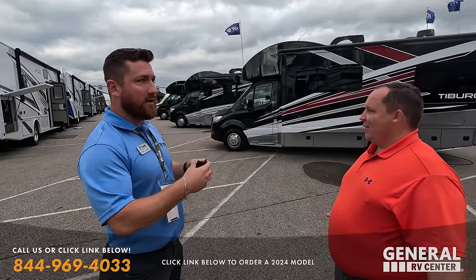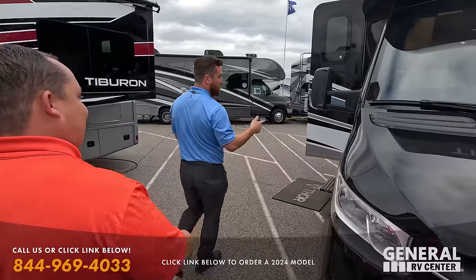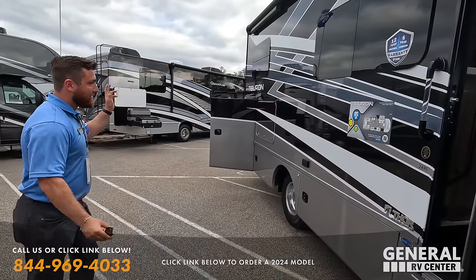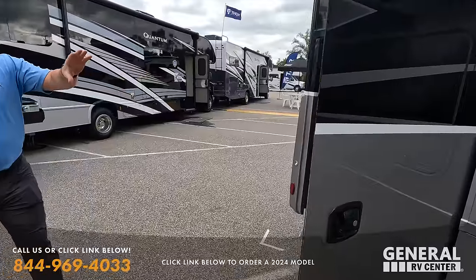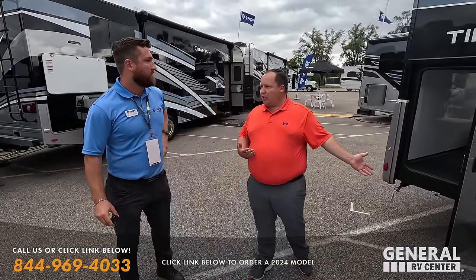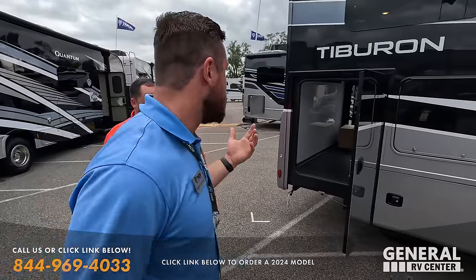What do you want to show us? Tiburon right here — we got the new 24XL. Big thing on this: it has the most carrying capacity out of the entire lineup. Even with auto leveling and diesel gen, we're over 1,200 pounds carrying capacity. The nice thing on the back is pass-through storage all the way through with hangers. That's very European. We went to the European show and this feature was on every unit over there because they all have bikes and everything.